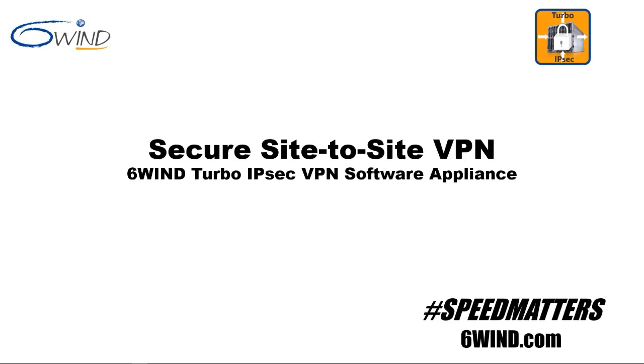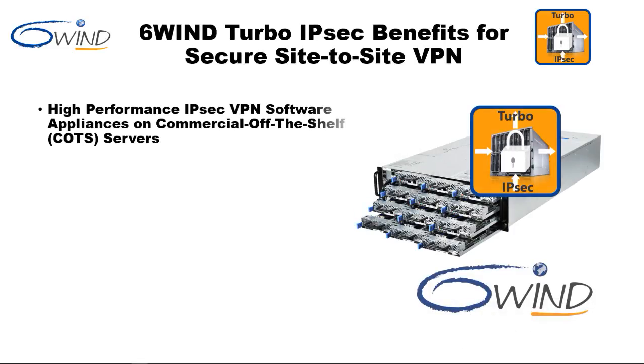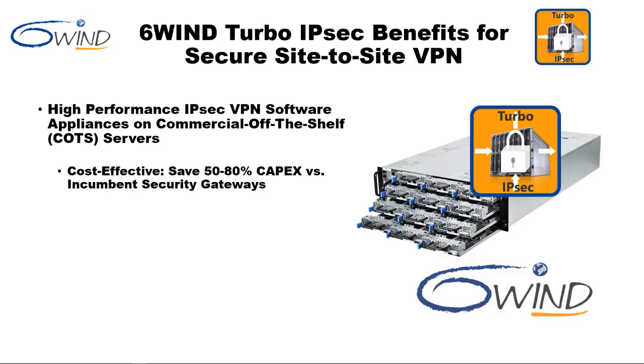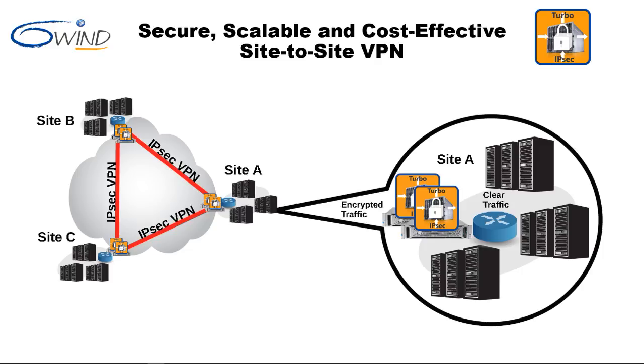Welcome to a short 6Win Turbo IPsec video on secure site-to-site VPN. 6Win Turbo IPsec high-performance software runs on commercial off-the-shelf servers and provides a 50-80% savings in capex when compared to hardware IPsec VPN appliances. It provides scalable performance on demand and is quite flexible, with the ability to run the same software on bare metal or as a virtual machine. Site-to-site IPsec virtual private networks provide secure, cost-effective communication between trusted sites.